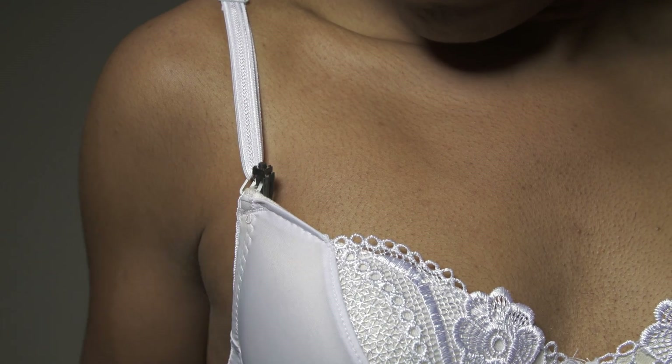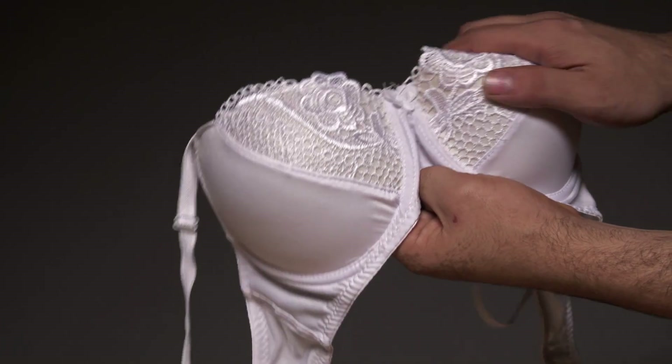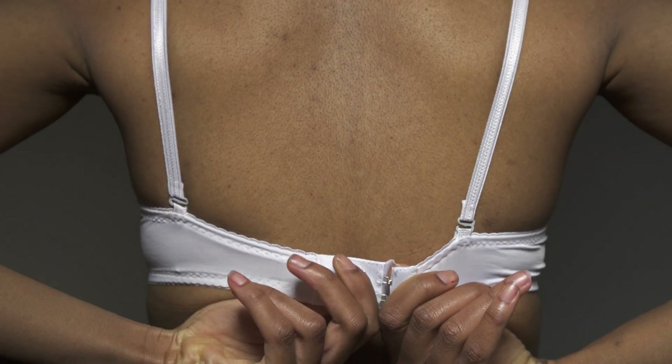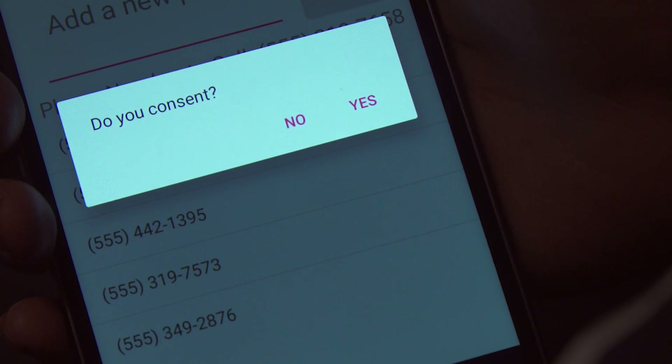In the case of passive, we assume that the victim is conscious and can actuate the button by themselves. In an active system, we receive information from the external environment. If somebody is trying to remove the clothing from a person's body, we first send a message to confirm if the act was done with consent or not.